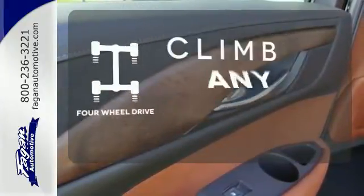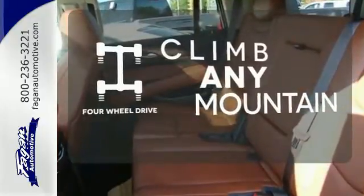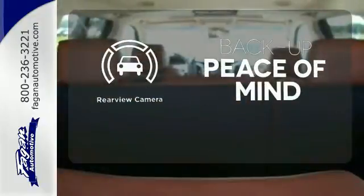With four-wheel drive, you'll never get stuck again. Hindsight is 20-20 with a backup camera.